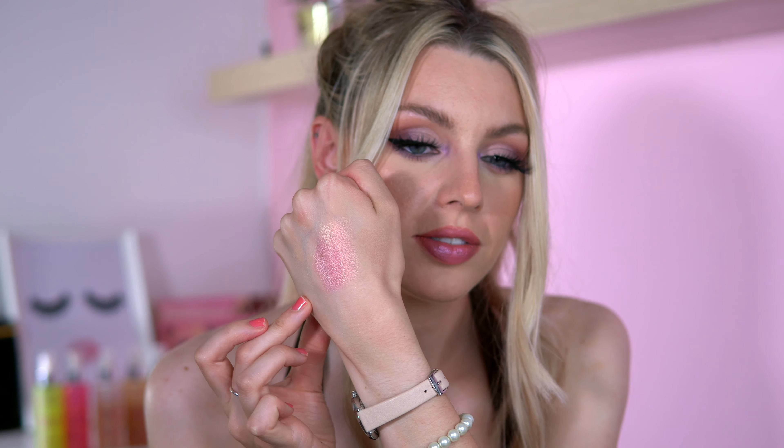Then we've got the Angel Heart — the packaging is so cute. If I want a shimmer blush I'll just use the shades in here. It reminds me a lot of the I Heart Makeup Bleeding Heart, but I think this has got more of a different reflect to it. It shifts in different lights, which is really nice.